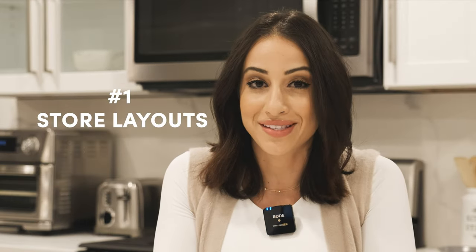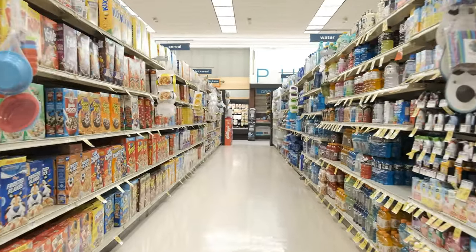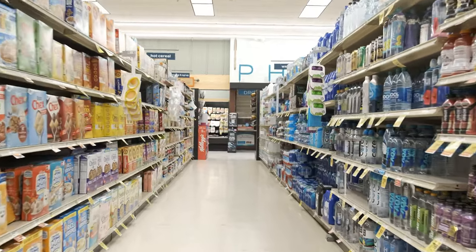Number one: store layout. Have you ever wondered why eggs and milk are located in the back of the store instead of the front? Most say it's because they're perishable items and need to be temperature controlled. But another way to look at it is eggs and milk are one of the first things people run out of when going to the grocery store. So by placing them in the back, you have to walk through the aisles picking up items you probably wouldn't have picked up to begin with.